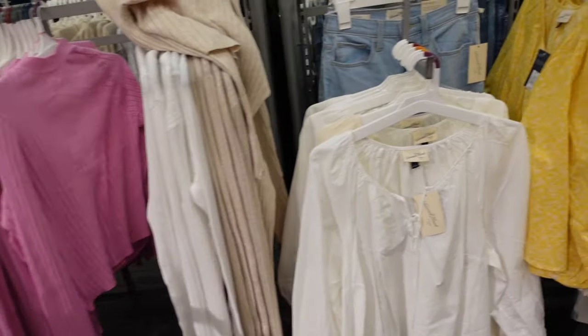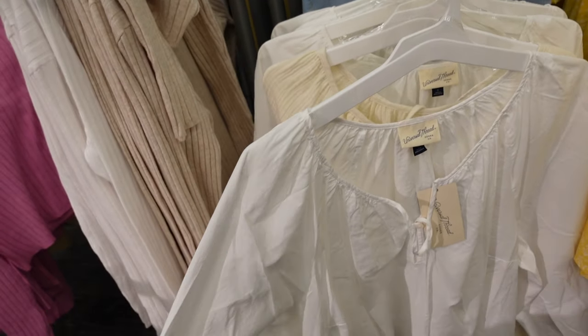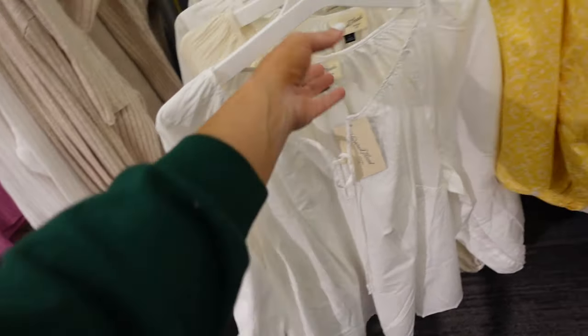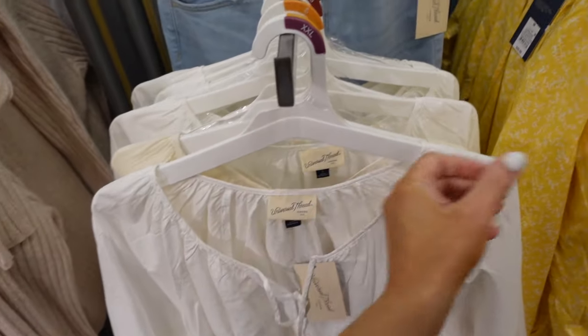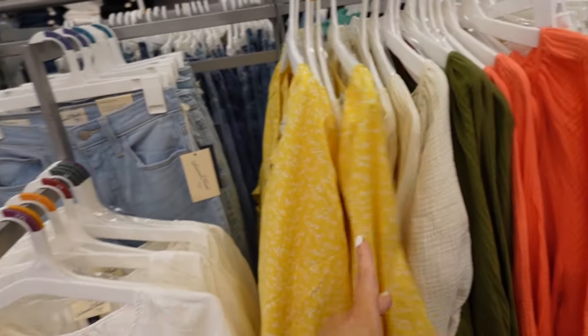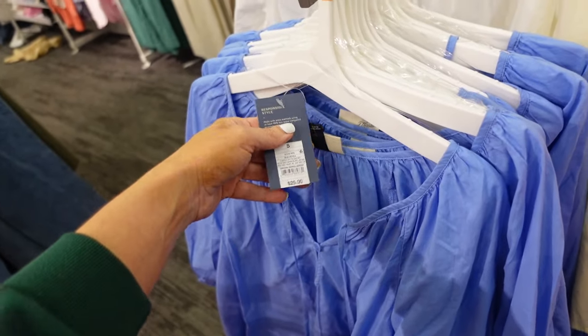New style top from Universal Thread. This one has that scoop neckline with a little tie detail. It has side seam detailing with a button on the wrist, flowy through the front and back, and it's nice and lightweight. Comes in white, also in this yellow floral, and then there's this purpley blue. It's going to be $25.